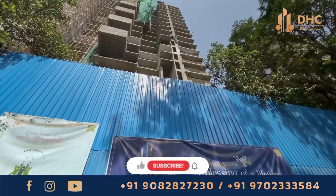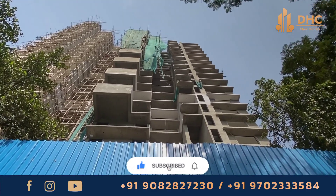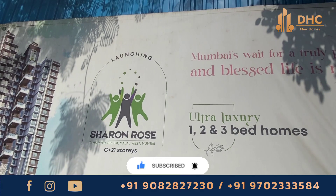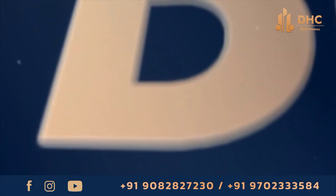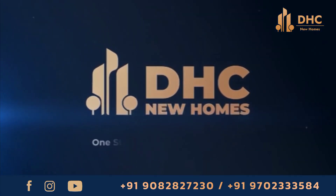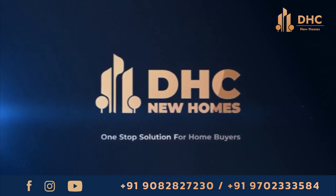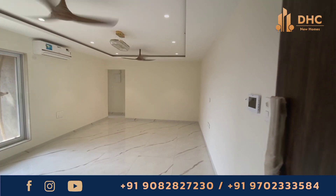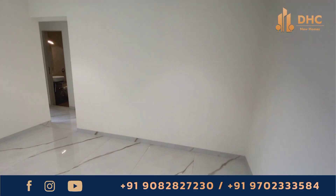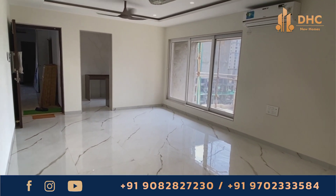Looking for an ultra-luxurious residential project with nice amenities, great location, and a high rise? Then come to Sharon Rose Project at Malad West by JDN Developers. Welcome back to our channel DHC New Homes. This is your host Smita. Today we are taking you to Malad West in Mumbai to explore Sharon Rose, a new residential project by JDN Developers. So let's dive into the details.